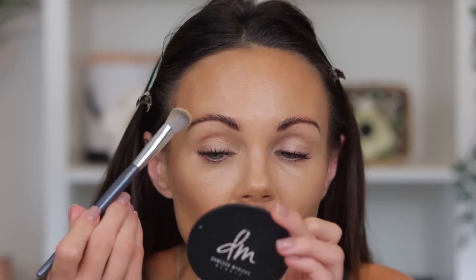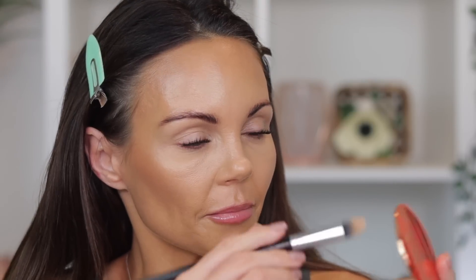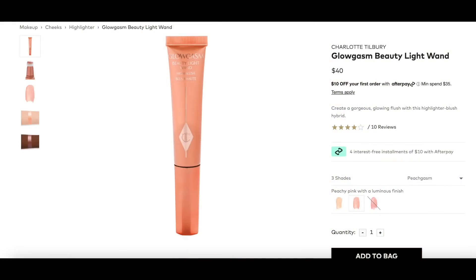I put some powder on my eyelids — that's how I controlled creasing: just putting powder on. I'm using my Charlotte Tilbury Airbrush Flawless Finishing Powder, just taking a little bit and powdering the lids. Then for blush, I pretty much used my Charlotte Tilbury Glow Gasms — I have the peach one and the pink one. I take a little bit on the back of my hand, go into it with my brush, and place a little on the cheeks. I really like the shine it gives the skin — it's a very natural, youthful blush.